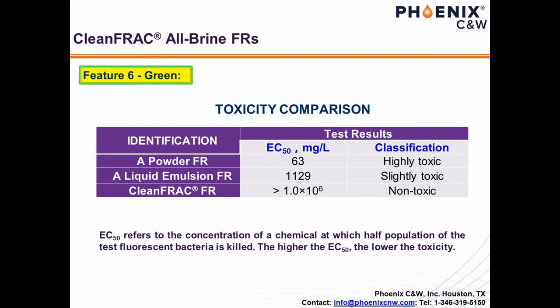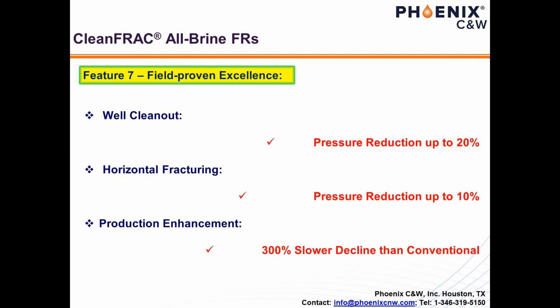The effectiveness of utilizing Clean Frack is proven in the field by well clean-out, vertical and horizontal fracturing versus regular FRs and guar gums, and production enhancement. Case studies showed that Clean Frack tames pumping pressure 20% more effectively during well clean-out by coiled tubing and 10–80% more effectively than regular FRs and guar gums for fracking. More importantly, it was shown that Clean Frack may control the production decline 300% more effectively than conventional situations. Don't miss out on the opportunity of taking advantage of this revolutionary Clean Frack friction reducer for your bottom line.